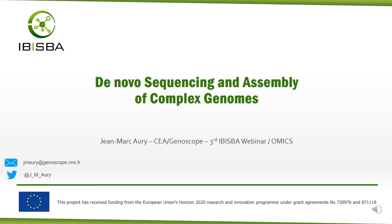Hello everybody, my name is Jean-Marc Corrie and I work at Genoscope. I will talk about de novo sequencing and assembly of complex genomes. First I will introduce Genoscope and then describe the sequencing technologies we use. Then I will explain how we can combine these technologies to generate high quality genome assemblies.